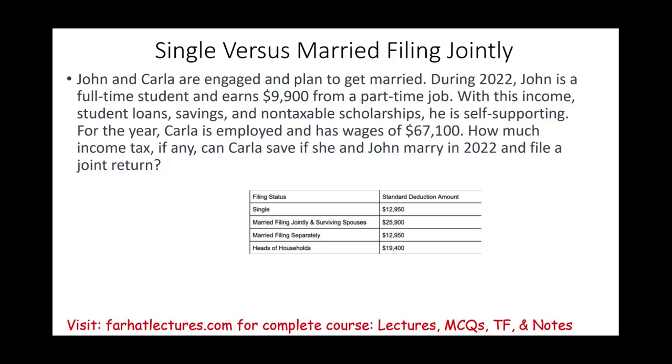John and Carla are engaged and plan to get married. We're going to be using year 2022 tax numbers. John is a full-time student and earned $9,000 from a part-time job. With this income, student loans, savings, and a non-taxable scholarship, John is self-supporting, so he can file separately and get the full standard deduction.